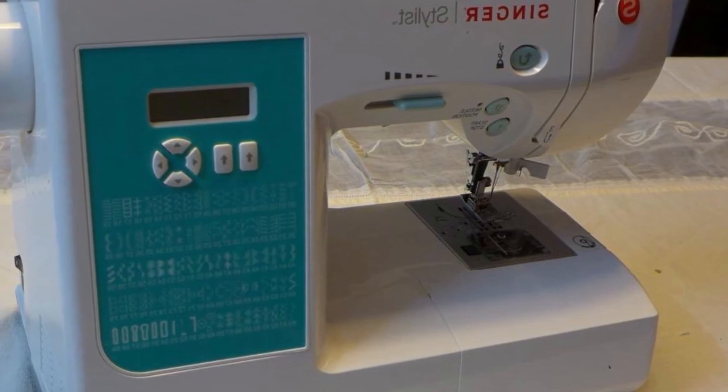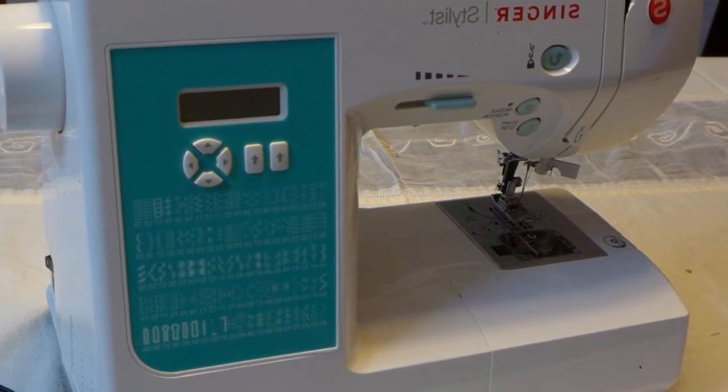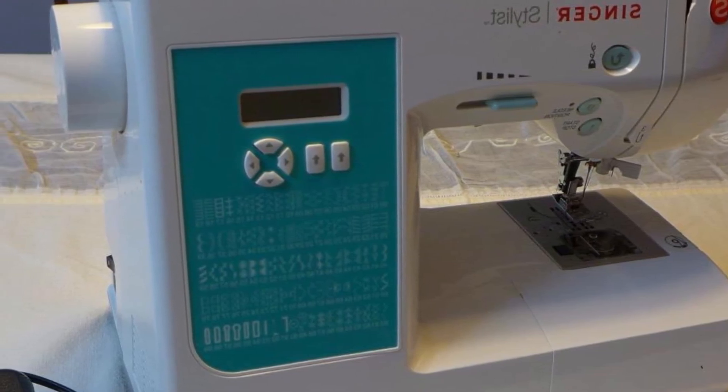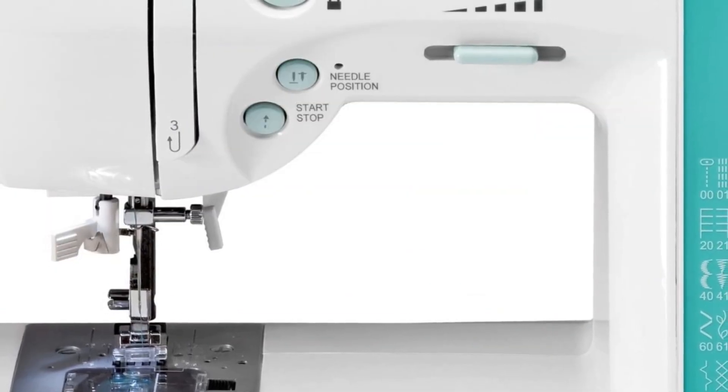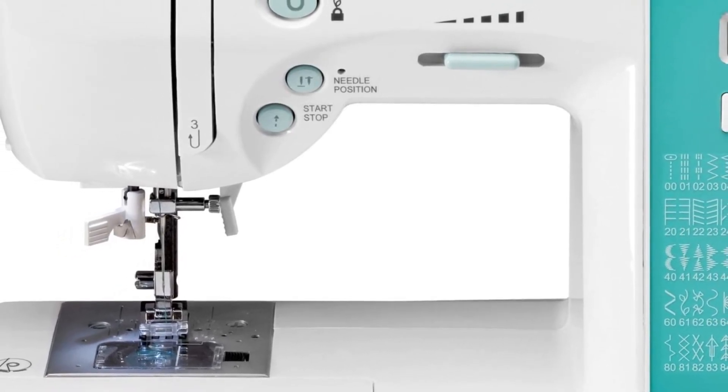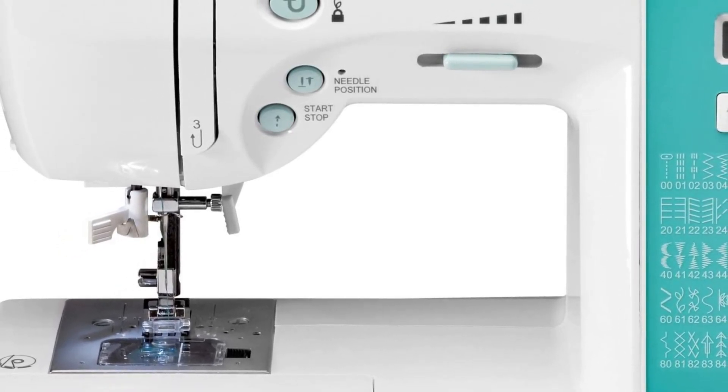You can also adjust the length and width of any stitch you select. All these features, backed up with a 25-year warranty, make this Singer sewing machine one of the best for seasoned sewers. It is a perfect pick for anyone looking for a high-end machine for both domestic and industrial use.